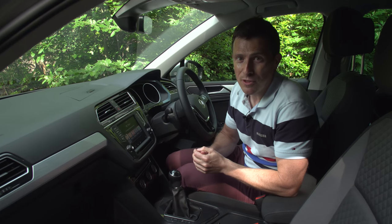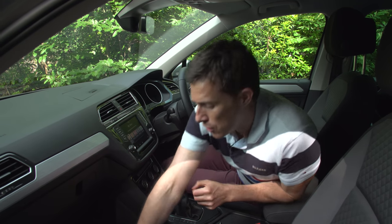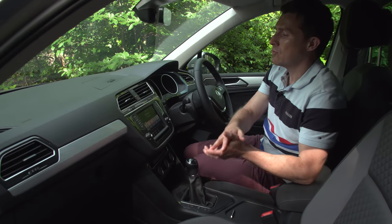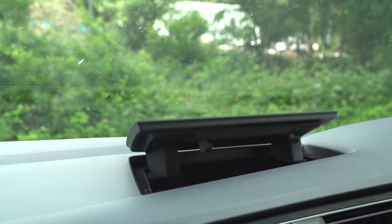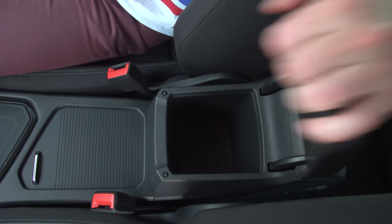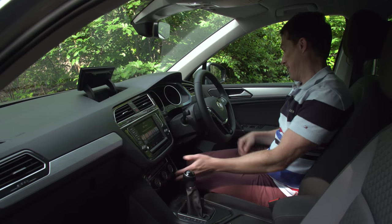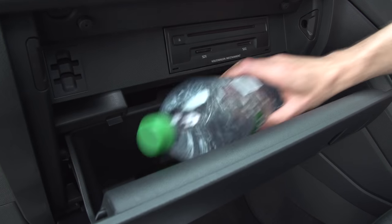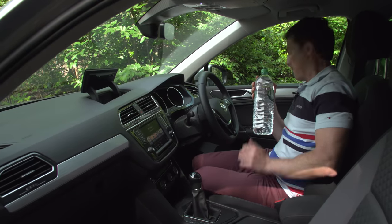Other stuff you get with this particular model is a really handy under-front-passenger-seat drawer. That's really nice, and that's in addition to the other copious storage which includes a cubby up there, more storage under there, storage in various places, a quite big glove box, and a very large door bin.